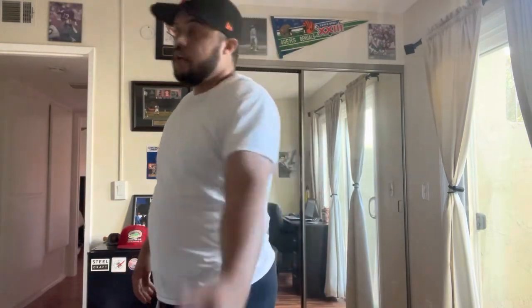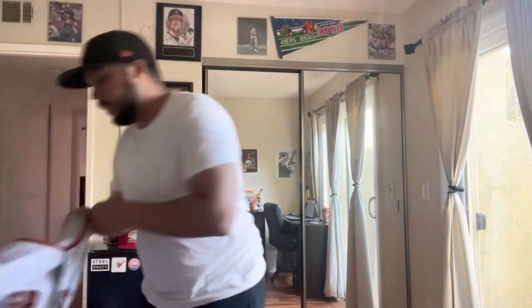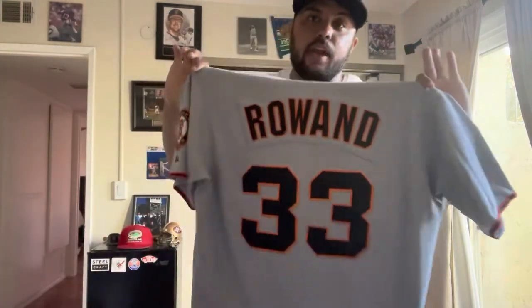He also helped Jonathan Sanchez in 2009 with his no-hitter, where he made a catch up against the wall with one out in the ninth to preserve the no-hitter — which ended up being the second out of the ninth. Sanchez got that last out and completed the no-hitter. So enough talking — we got none other than Aaron Rowand.